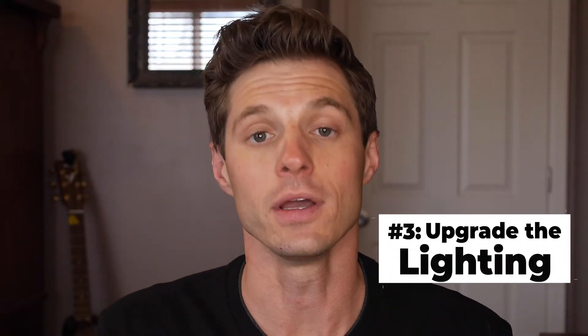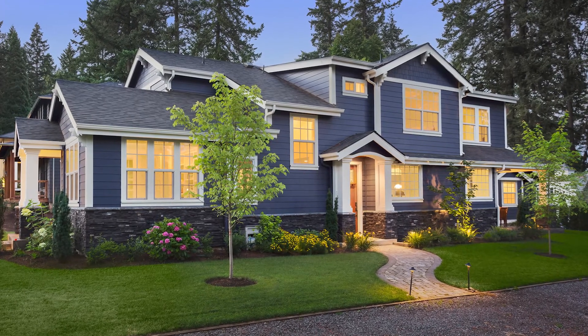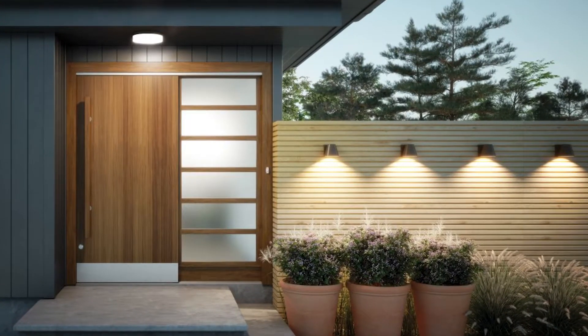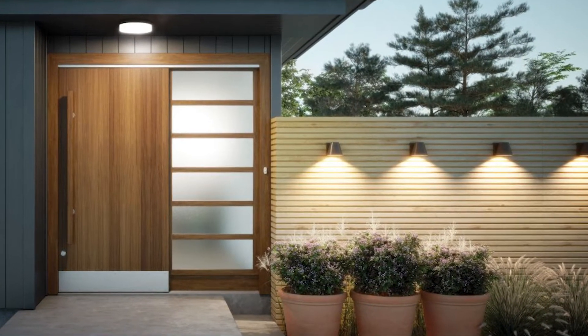Number three: upgrade the lighting. Now this may shock you, but during the daytime new lighting is not going to matter too much, but at night it makes a huge difference. And a dramatic evening photo can be very powerful in selling a home. So replace the front porch light — find a stylish fixture that puts out a good amount of light — but for bonus points, add some accent lighting to the house or to the paths and walkways. Accent lighting takes it from good to great.